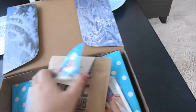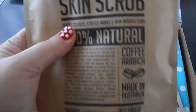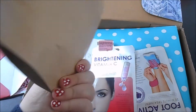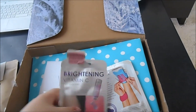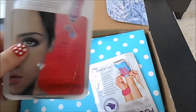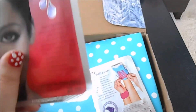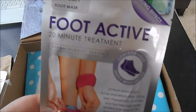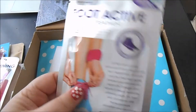So first thing out of the box is — yay! Coffee scrub! This is really cool. I've heard good things about this and I cannot wait to try it. I hope it smells like coffee too — that will make my life complete. Alright, so coffee scrub. We have some sheet masks, which I love — I seriously love these things. So we have some brightening vitamin C, and we have a foot one too. This will be lovely. I can spoil myself, put on a movie, do a face mask — sounds like a plan for today actually.